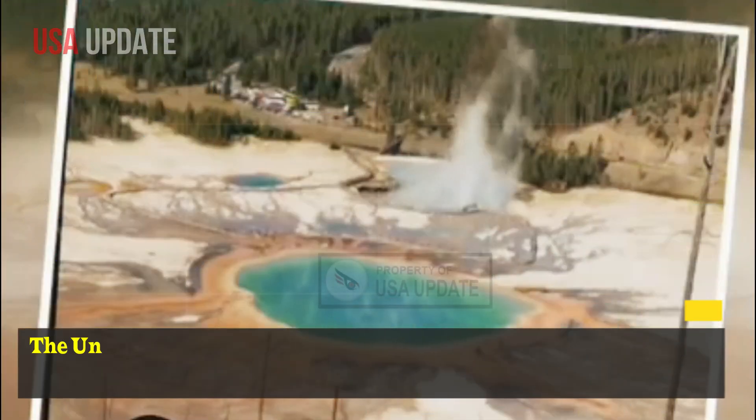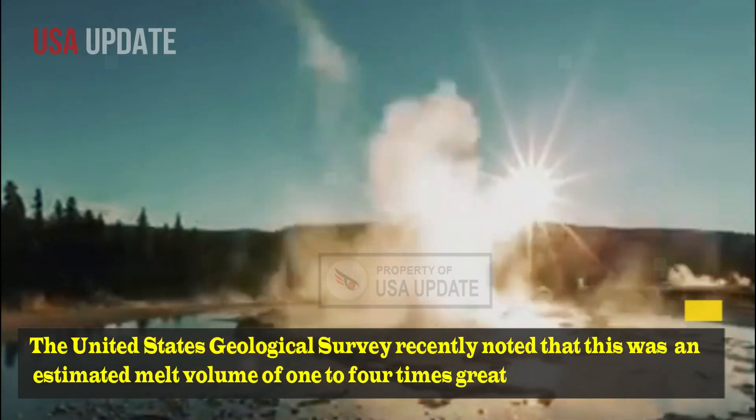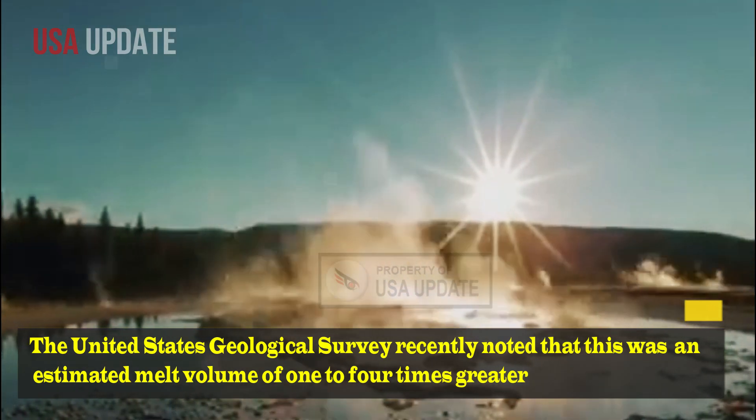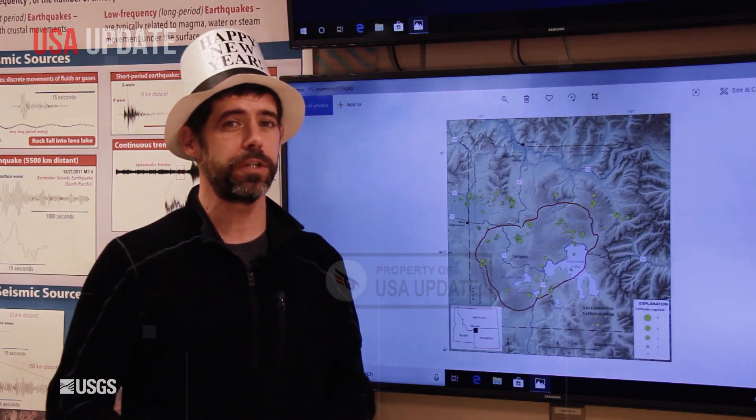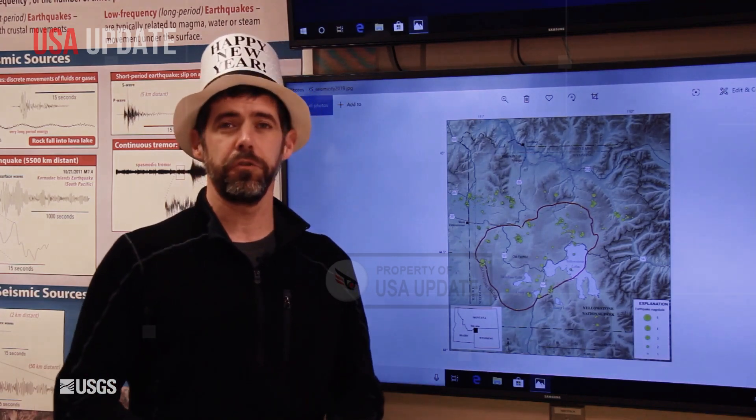The United States Geological Survey recently noted that this was an estimated melt volume of 1 to 4 times greater than the eruption volume of the largest caldera-forming eruptions in the past.